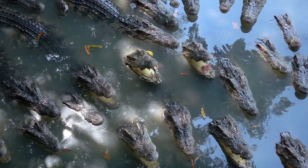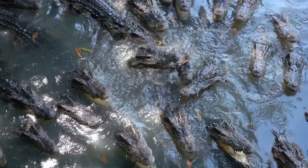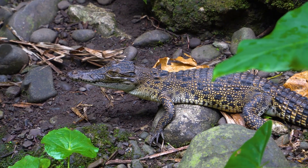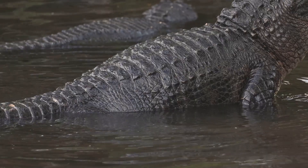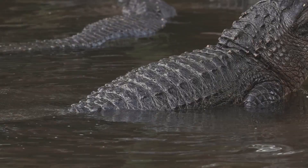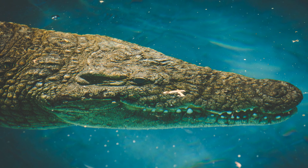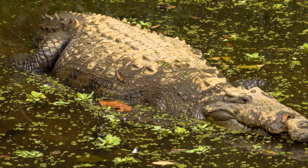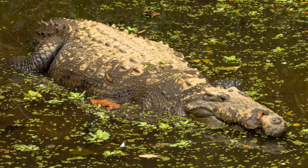Myth: crocodiles cry while eating. Truth: their tear glands simply release moisture when their jaws move. Myth: alligators can't climb. Surprise — young ones can climb fences and low trees. Both can run fast on land, reaching up to 18 kilometers per hour in short bursts. Crocodiles can live for over 70 years, and some species can hold their breath underwater for more than an hour.